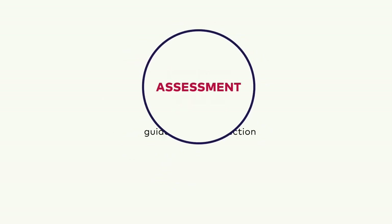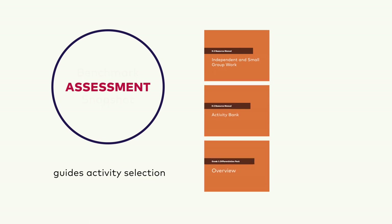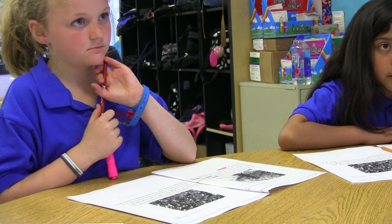Embedded assessment lets teachers intentionally select targeted activities from the differentiated small group section of the lessons, the activity bank, the differentiation pack, and their own resources to meet the specific needs of students based on their micro-phases. Did anyone find any other IES words on these two pages? No, I didn't see any other ones either.